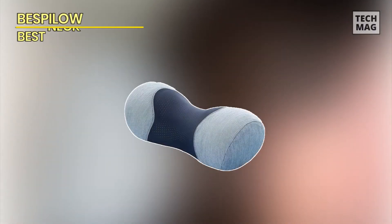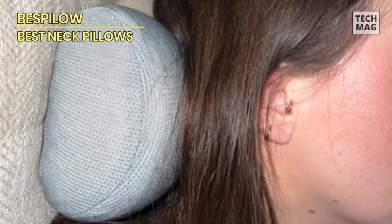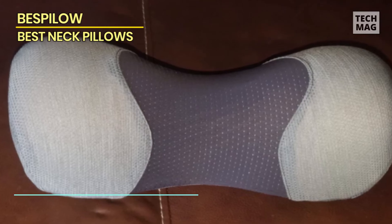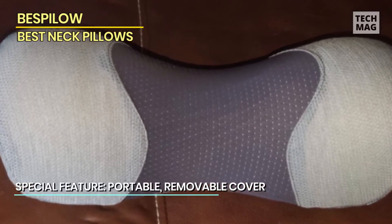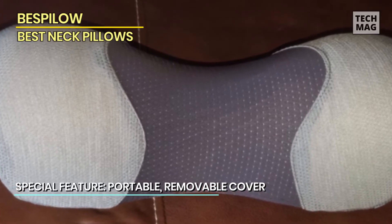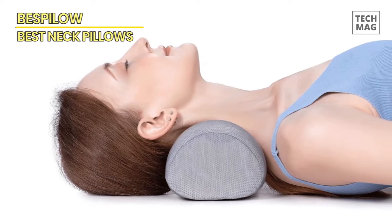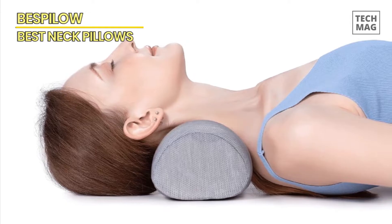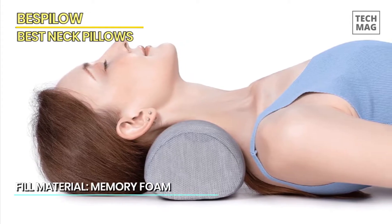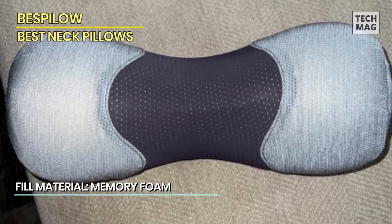Introducing the Bispilo neck support pillow — your ultimate solution for saying goodbye to neck pain. Crafted with premium memory foam, this cervical neck roll pillow offers targeted support and comfort, helping alleviate tension and muscle pain. Designed with innovation in mind, the included cervical traction device gently stretches and relaxes your neck, providing therapeutic relief whether you suffer from chronic neck pain, tension, or shoulder discomfort.